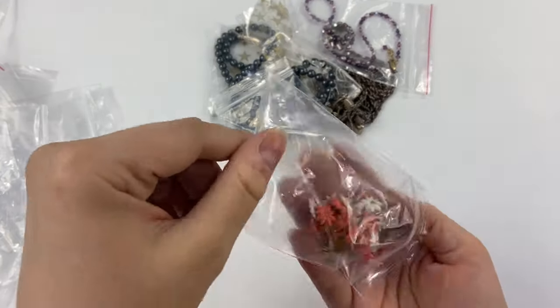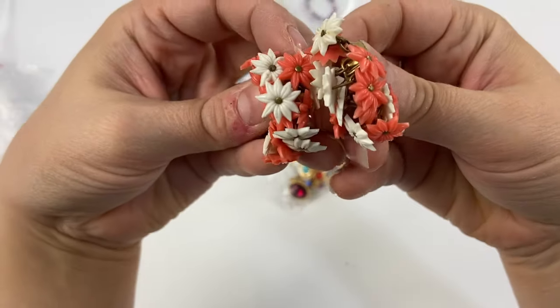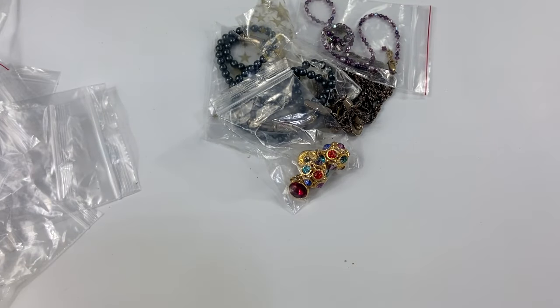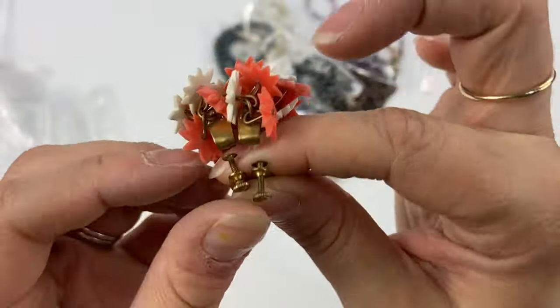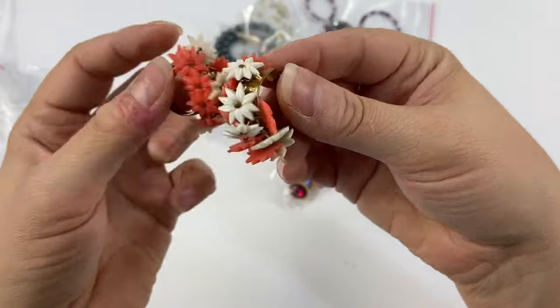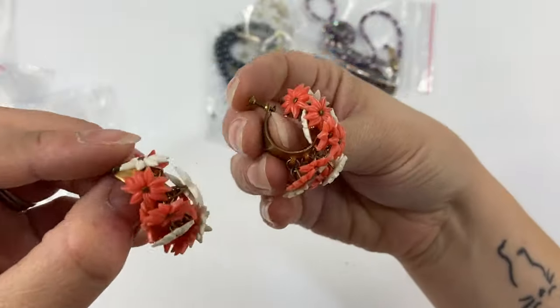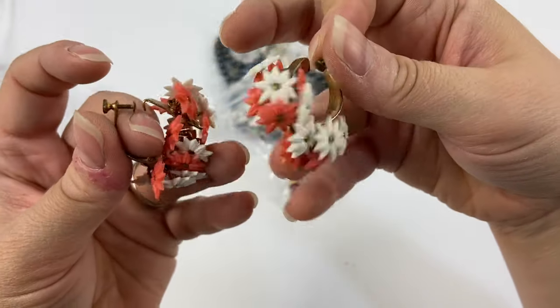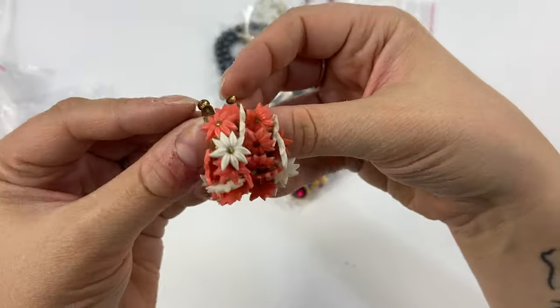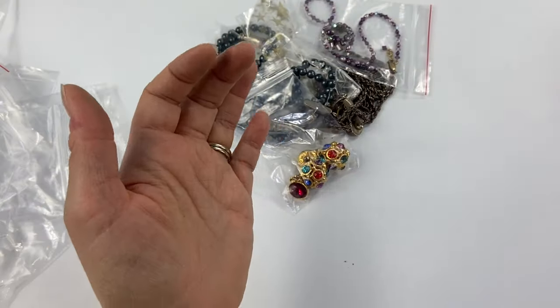Next we've got these little dangle flower earrings — I thought these were so cool. These are unmarked, but they are brass and they have these kind of cha-cha plastic flowers in white and salmon colored. I just thought these were too cool — reminds me of maybe very 60s, 70s style.